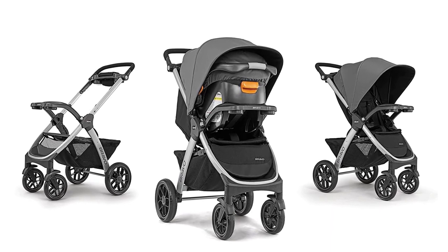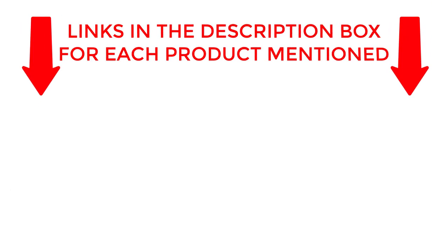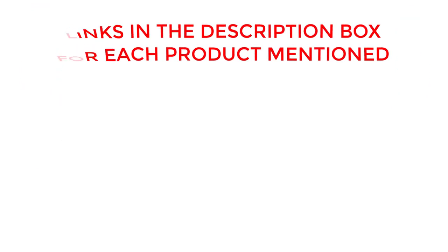So sit back, relax, and let us do the research for you. Let's dive in. If you want to know about price and other information, be sure to check the description. So without any further delay, let's jump into the video.